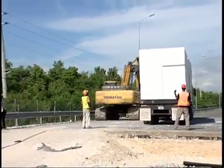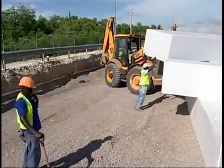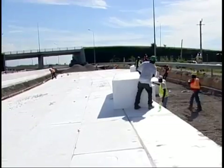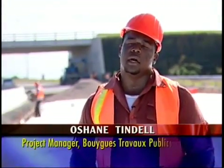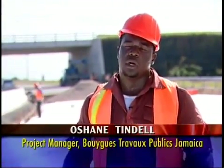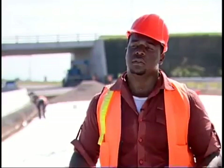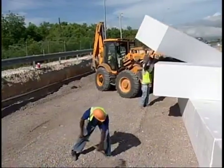When sections of the Portmore Causeway — now the Portmore leg of Highway 2000 — began to sink due to the erosion of underlying soils, geofoam was used to replace the traditional fill. The causeway was basically built on the sea, and there are low points in certain places where, because of the settlement of the road, the marl settles and you have sinks.